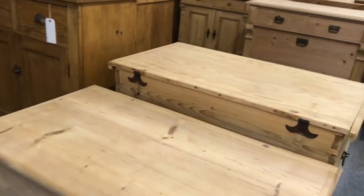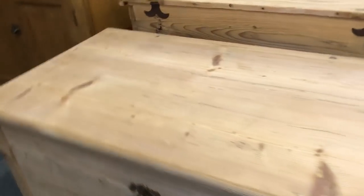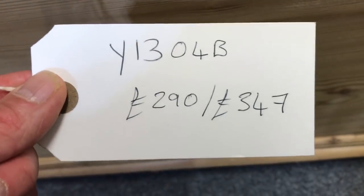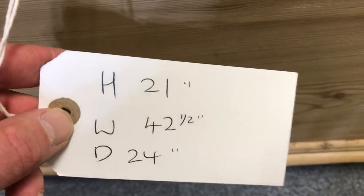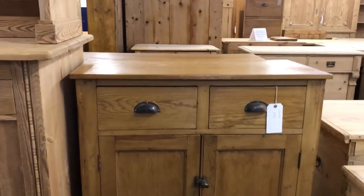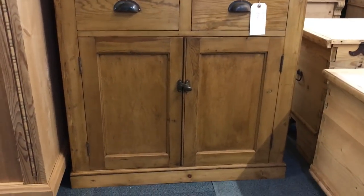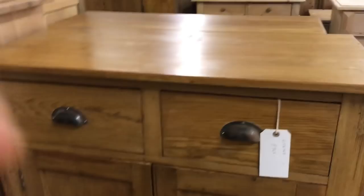I may show you a couple of things over and over because I'm getting confused with so much stuff — so if I do, my apologies. Another flat-top old pine box. And then a lovely English late Victorian or early Edwardian pine cupboard — this one's been waxed.